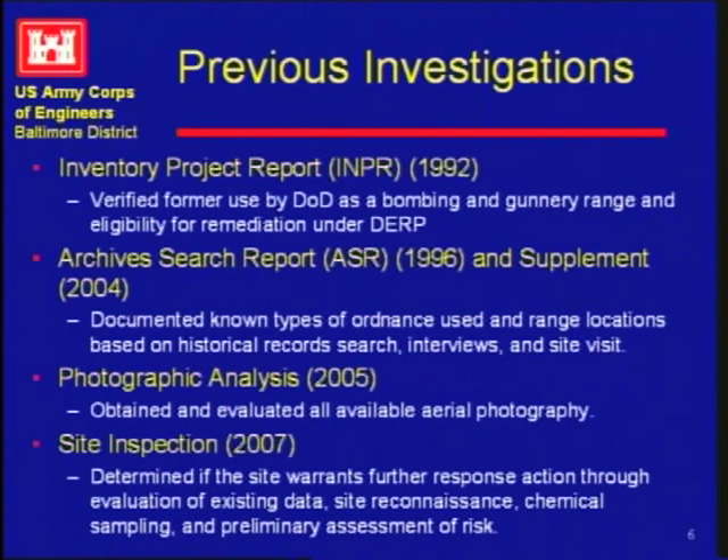The Corps of Engineers process started in 1992. The Inventory Project Report confirmed it was a property that needed further work. We did an archive search report, looking at all National Archives records germane to Plum Tree Island. There was also a photographic analysis by a Corps outfit that analyzes historical photos — you got a copy of that. The next step was a site inspection where we sent folks out there. It's not in-depth, more than an archive search but not determining nature and extent. They confirmed: is there evidence of ordnance? Yes, there is. Now it's time to move to the next step.